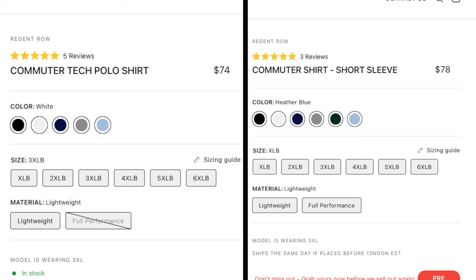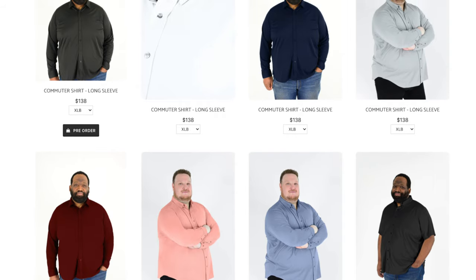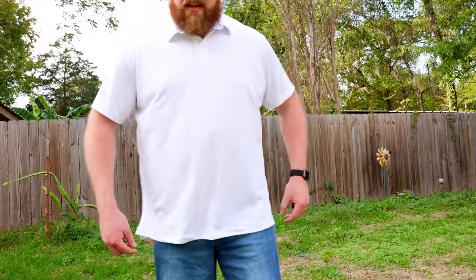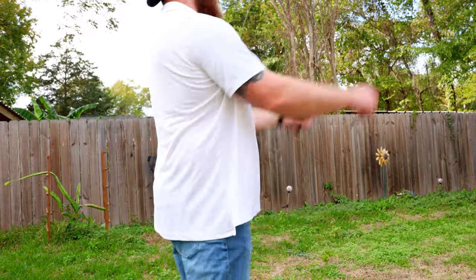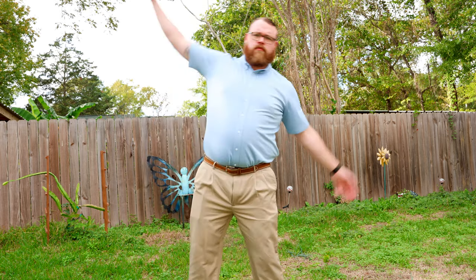Now let's talk about the price of these shirts, as they do come in at a premium level. The shirts I'm reviewing today are around the $74 to $78 range, and there are even long sleeve button-up options at up to $138. Even with my channel discount, these are a clothing investment. But after having my hands on them and seeing how their sizing fits, I do really like them. I think Regent Row is in the beginnings of a worthy competitor in the big and tall clothing space because they fill a gap that I didn't realize existed.